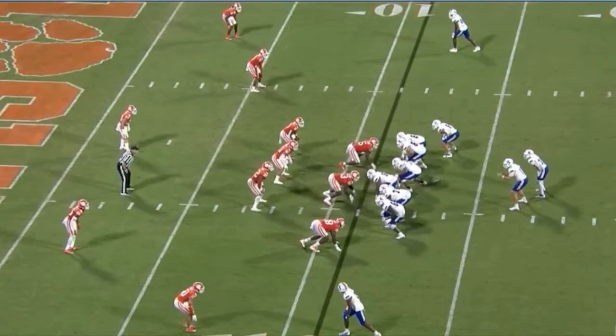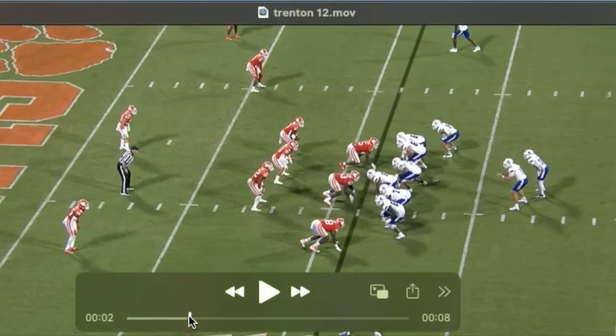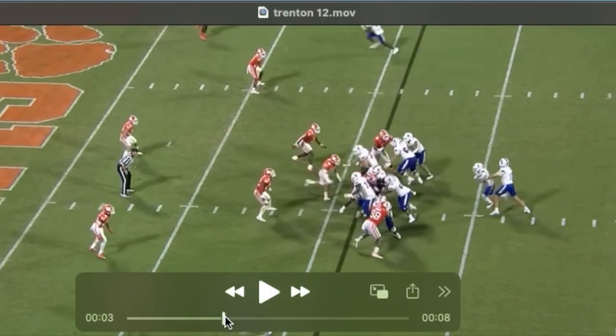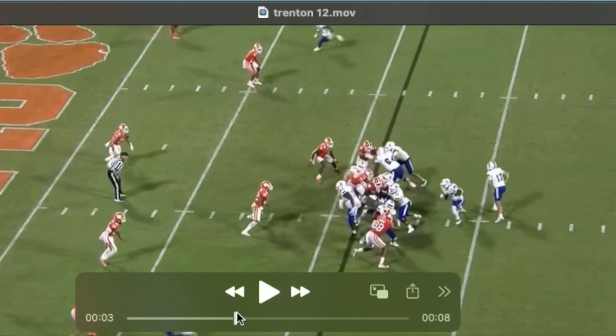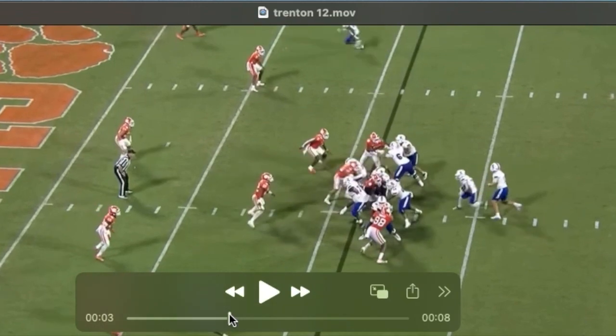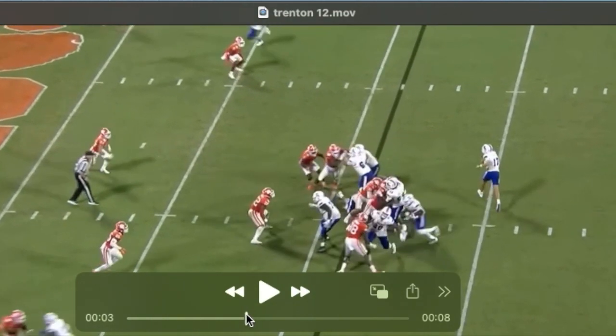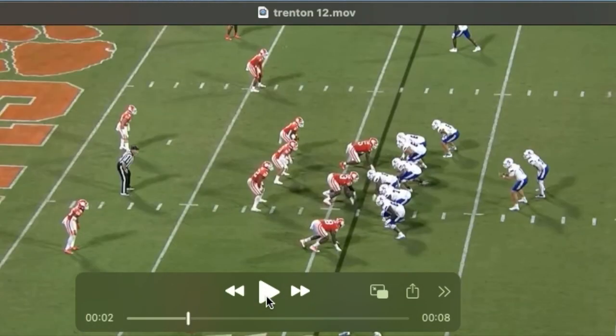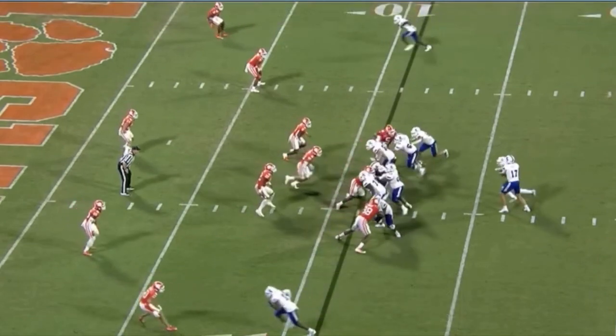He clearly could be described as developmental at the inside linebacker position. One of the things that shows up on tape a lot — and to me it's probably because he's new at the position — is he has a hard time finding the football. You can't be around the football as a linebacker if you can't find it. He has a fair amount of work to do in terms of reading the offensive line, reading his keys, being decisive. You can see he's after the quarterback at this point, has no idea where the football is.